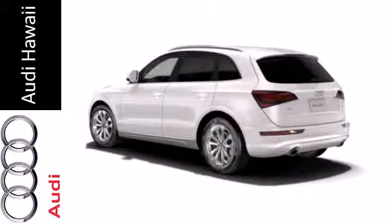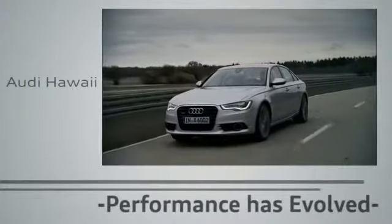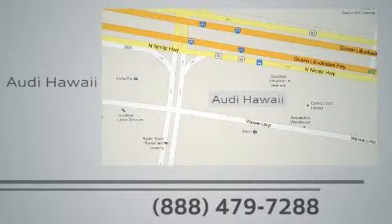Talk about grabbing attention. Come and give this Audi a whirl. Performance has evolved. Experience the performance of an Audi today at Audi Hawaii. We're conveniently located at 2770 YY Loop, Honolulu.